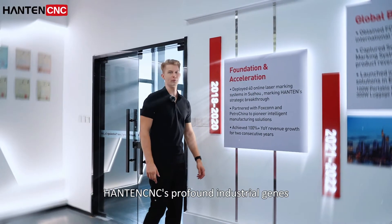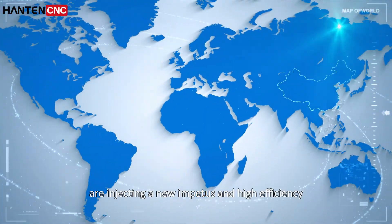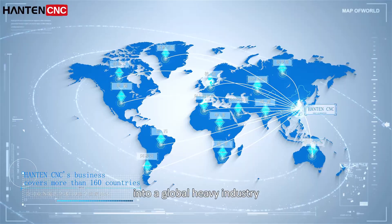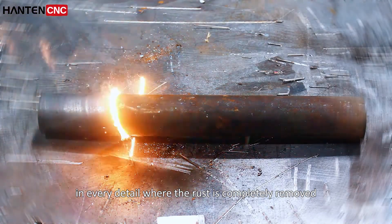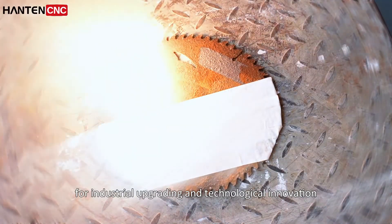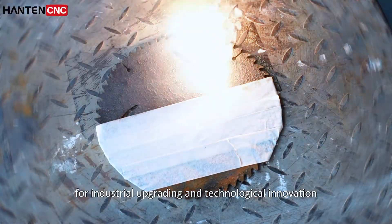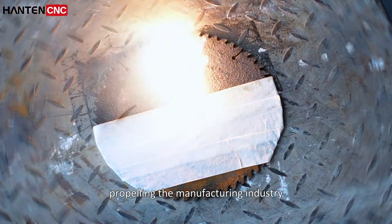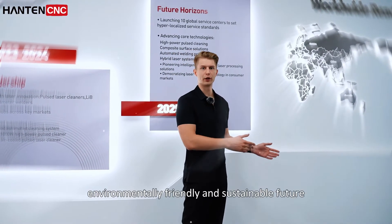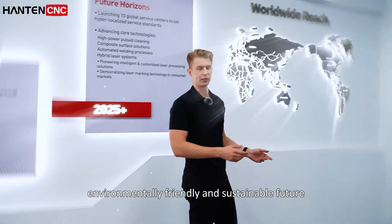Hunt and CNC's profound industrial heritage is injecting new impetus and high efficiency into global heavy industry. In every detail where rust is completely removed, it marks an important starting point for industrial upgrading and technological innovation, propelling the manufacturing industry towards a more efficient, environmentally friendly, and sustainable future.